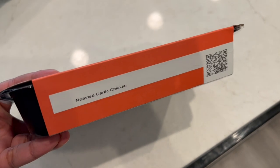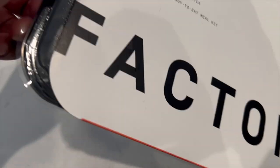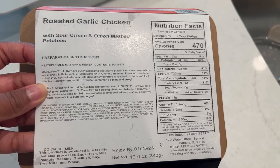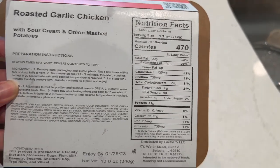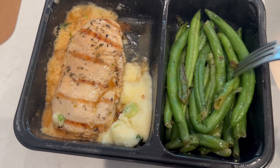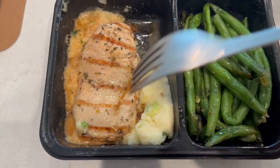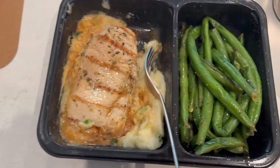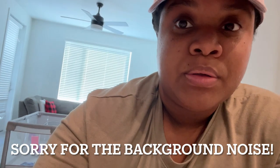The next meal I'm trying today is the roasted garlic chicken. I'm going to microwave it and then taste it with y'all. This meal was 470 calories and the sodium was a little bit lower than the other meals, which I appreciated. Fresh out of the microwave, the green beans look really good and flavorful. There's the chicken and mashed potatoes with a lot of sauce. The green beans lack flavor, but the chicken and the mashed potatoes are really, really good, so you have to eat them together for it to taste good.